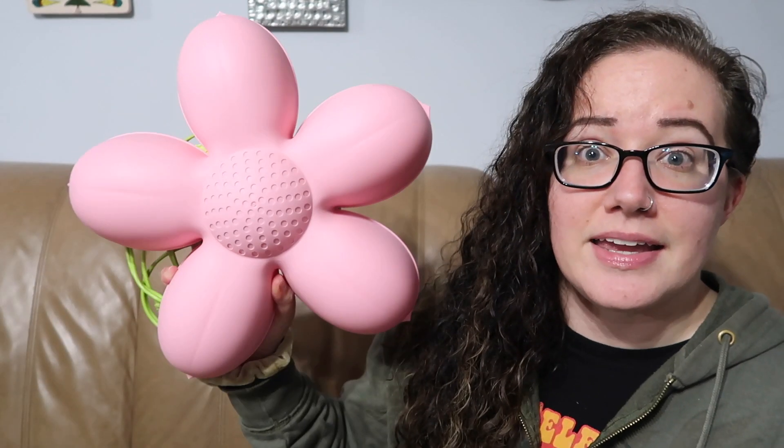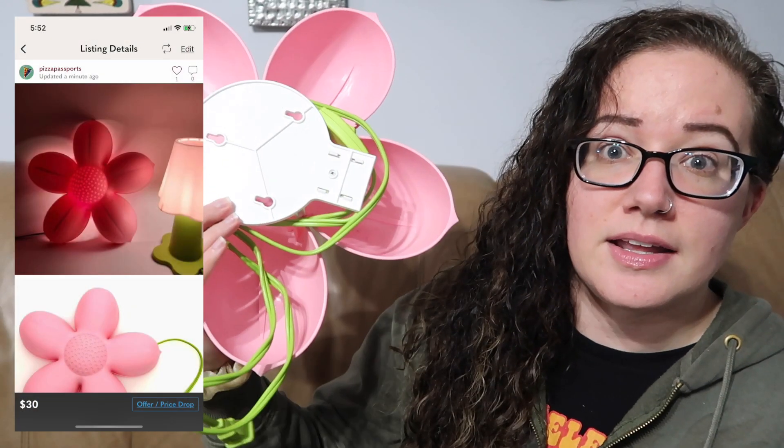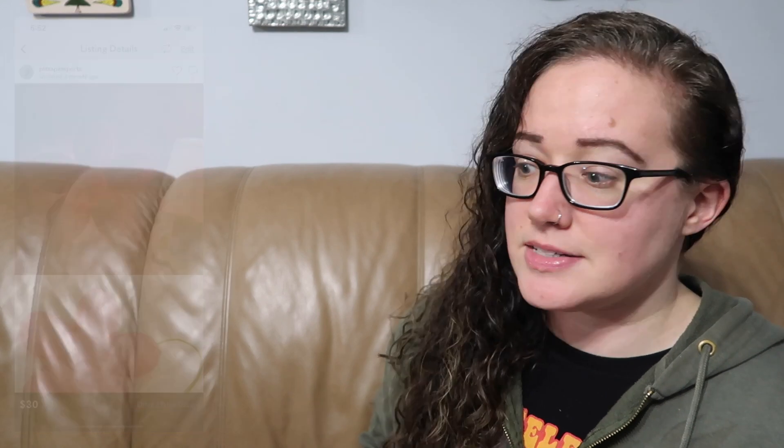Everything's been listed except for one item, and I'll let you know when I get there. This first item is an Ikea light — it's like a little pink flower, a plug-in light. I actually found this same exact light at a Savers recently, but it was missing the bulb so I couldn't test it. This one does have a bulb, I did test it, it works. I know people like to pick up Ikea things, so I thought I'd try that. I do have these listed on eBay currently, but I'm probably going to pull them and bring them straight to my antique booth.